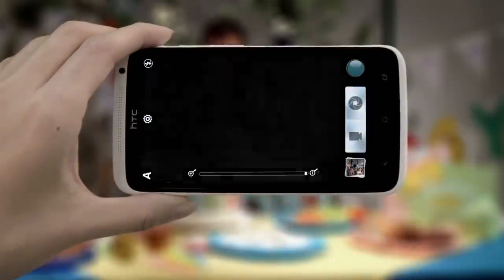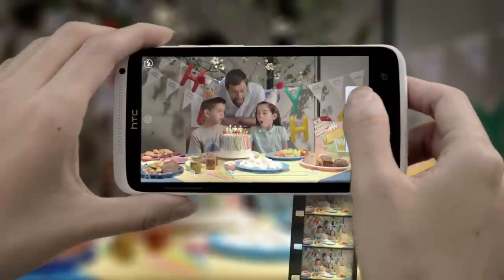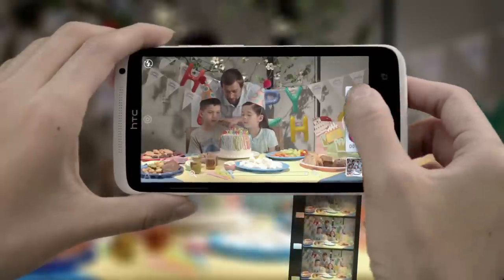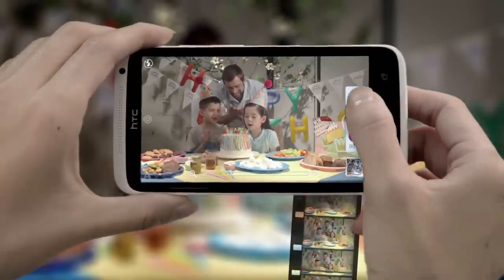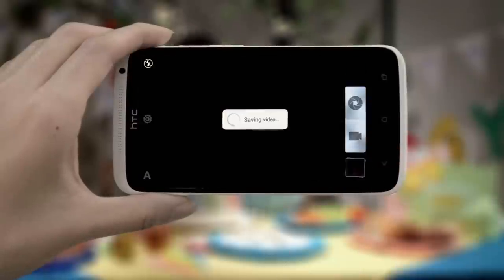Launch the camera and tap the camcorder button to start shooting video. Then, while you're recording, tap the camera button and it takes a high-res photo while still continuing to record video. Just tap the red button to stop recording video.